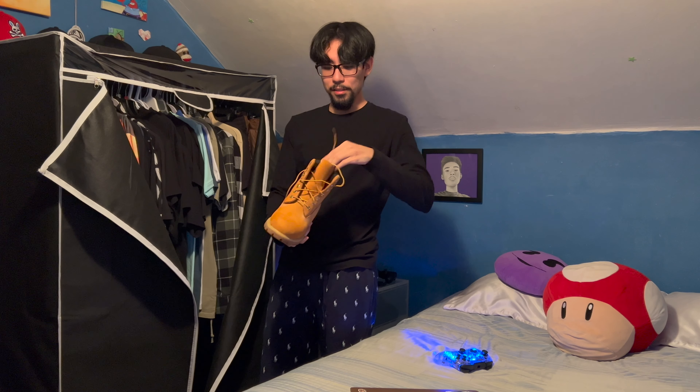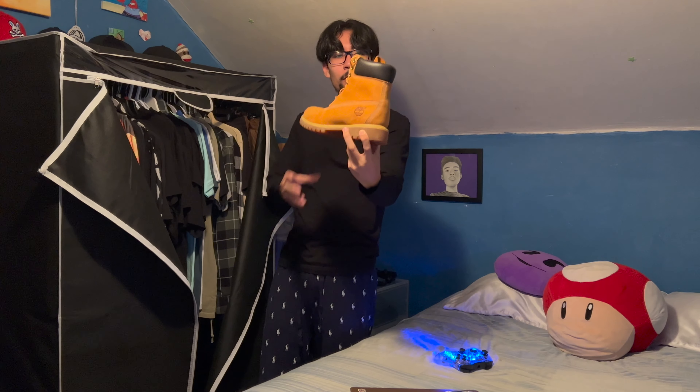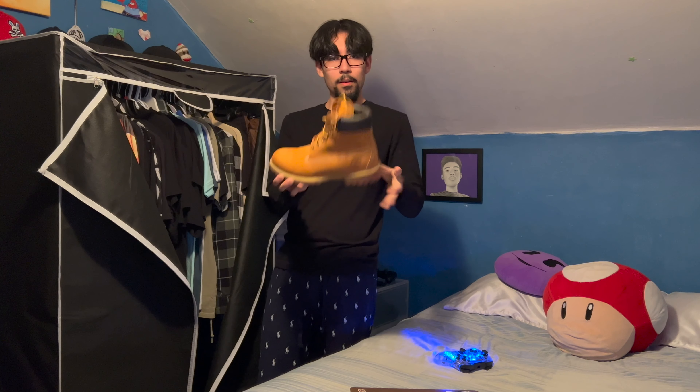Classic wheat Timberlands — I got these as a gift; I think my dad got them for me. This was my very first boot ever, and they're still in good condition.